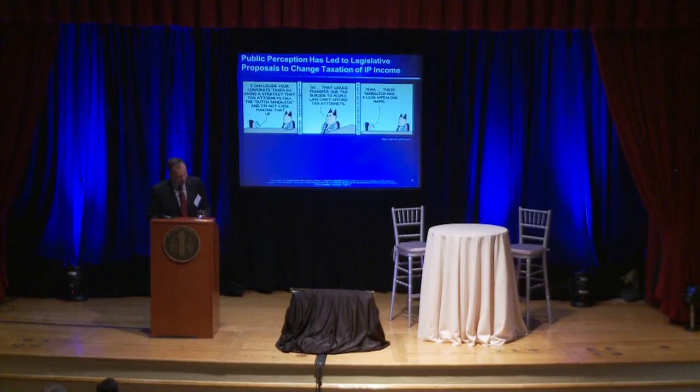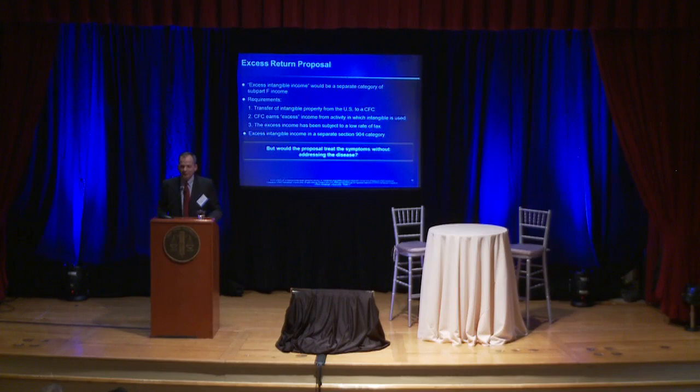You have a problem when something appears in Dilbert — there's going to be a problem in perception that something is being done wrong. I'm going to use the remainder of my time to talk about the excess return proposal, largely because I'm going to be debating and I can use this as an unfair advantage to set up the debate in a way that's advantageous to my side. The excess return proposal is largely based on the notion that there's something nefarious going on here and we need to put an end to it.